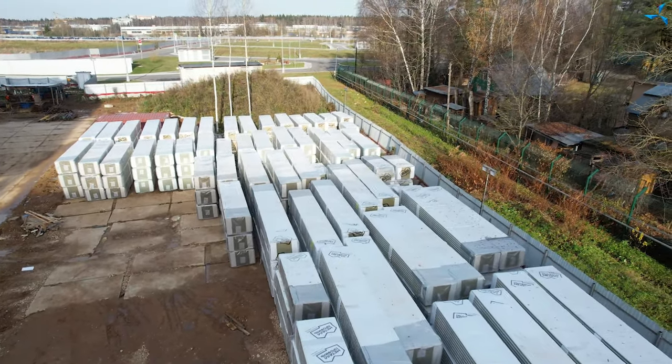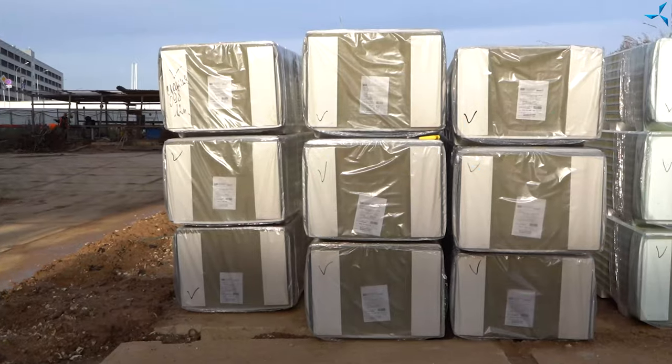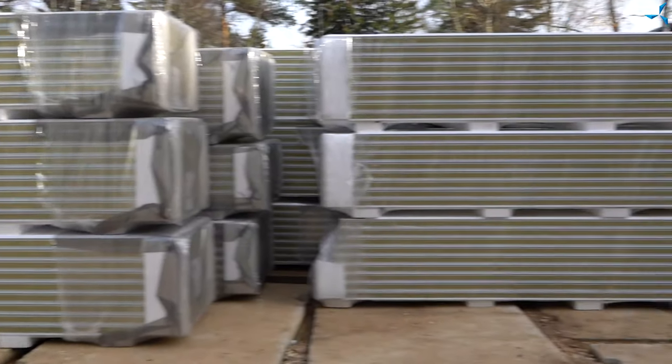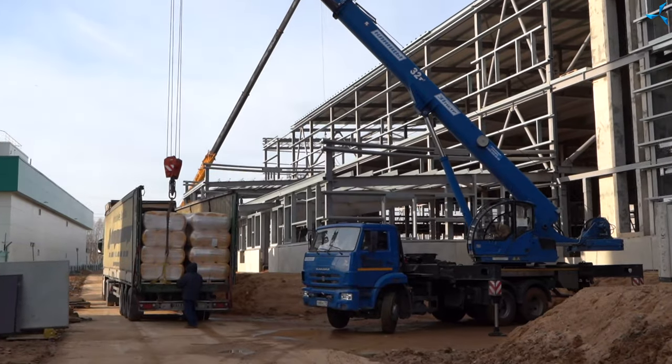You can also see changes in the back part of the construction site. This is the territory of the temporary warehouse. You can see that the number of enclosure constructions on a specially prepared platform is growing quite significantly, and we are now preparing for the beginning of the mounting of enclosure elements.